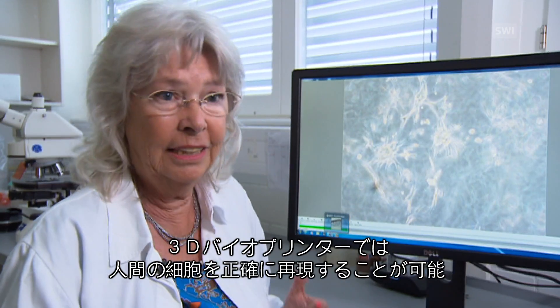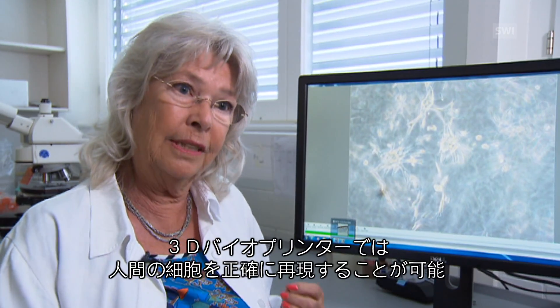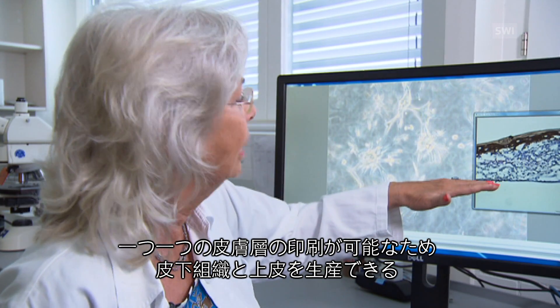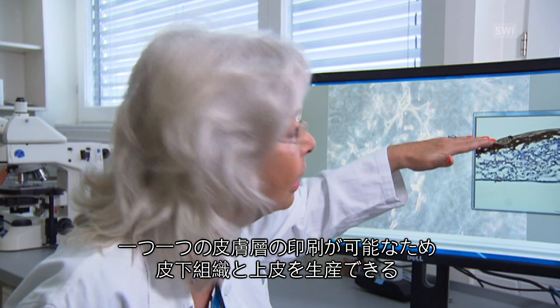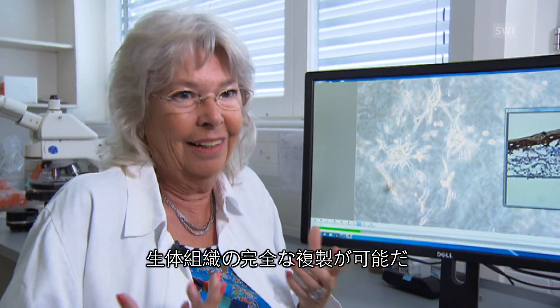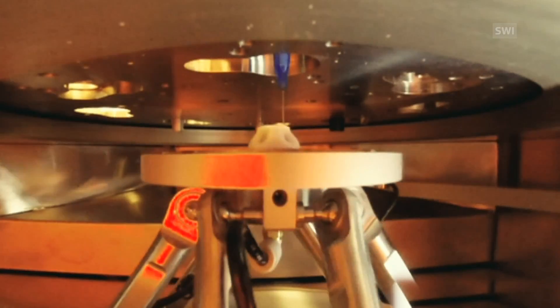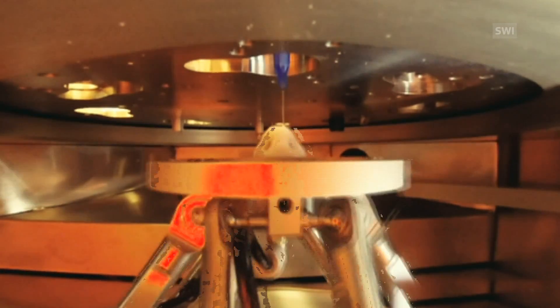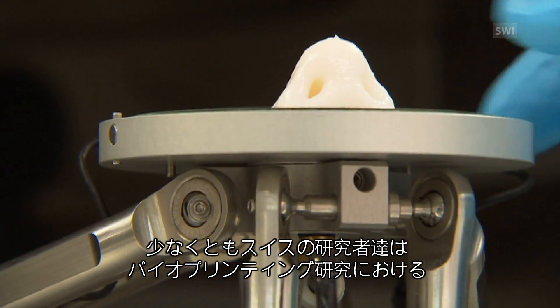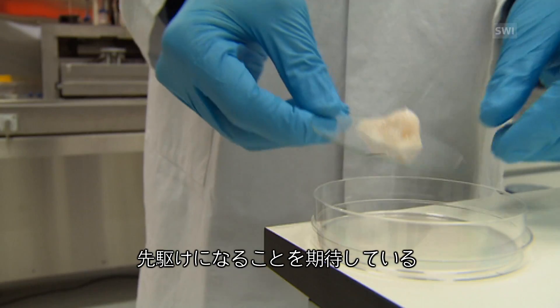With the 3D printer, we can position the human cells exactly the same. And then we can print it by layer — for example, the lower skin and then the upper skin. And that's how we get to the situation in the living body. There are big hopes for the future of 3D printing in medicine. But will they all be realised? Swiss researchers at least are hoping to be at the forefront of bioprinting research.